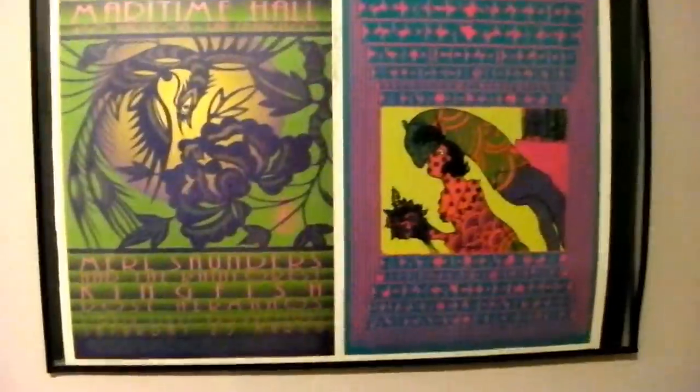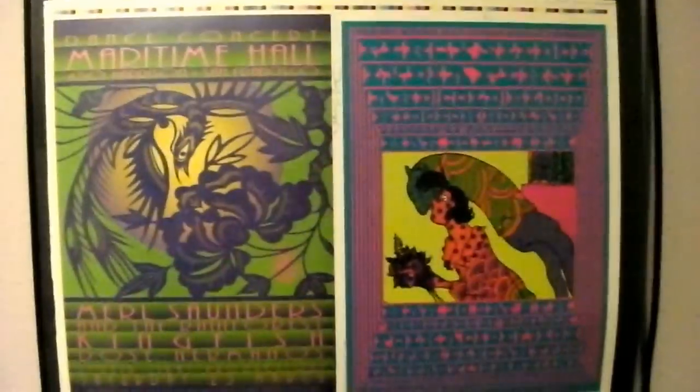I haven't had time to frame it yet, so I've got it hanging up on nails in a plastic sleeve in here.